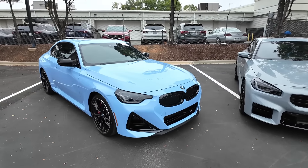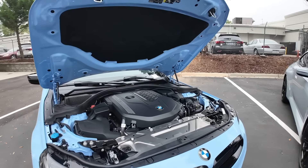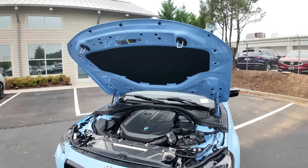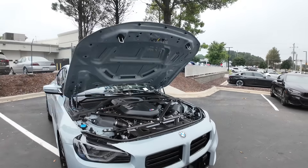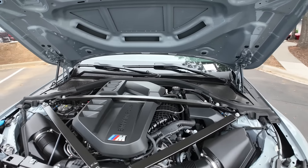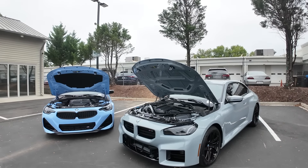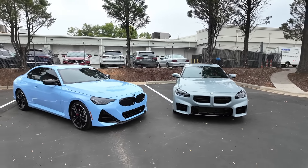Starting with what powers both of these: the M240 has the 3-liter twin power turbo inline-6, paired only to the eight-speed ZF automatic, putting out 382 horsepower and 369 pound-feet of torque. The M2 has the same 3-liter twin power turbo inline-6, paired to either the six-speed manual or the eight-speed ZF. For the 2025 model year with the manual, it makes 473 horsepower and 406 pound-feet of torque — significantly more than the 240.